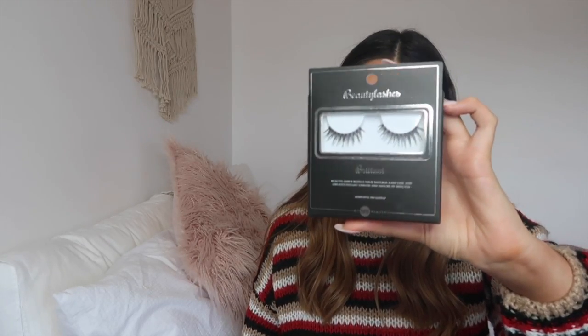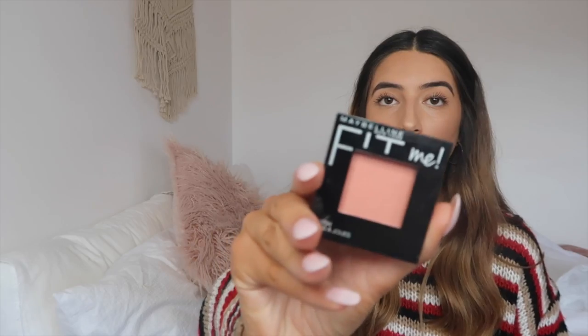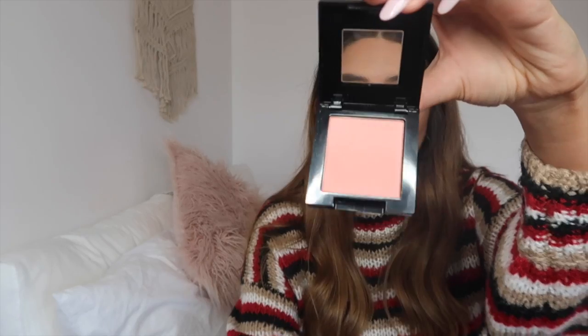The last couple of things: my favorite lashes at the moment, the Britney Lashes by Beauty Lashes — these were not on sale, they were $7.99 as always. And then I got the Maybelline Fit Me Blush in Coral for $7.39.